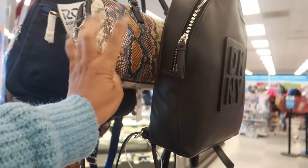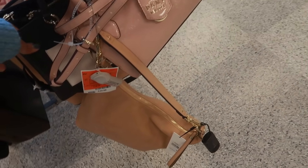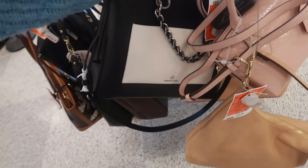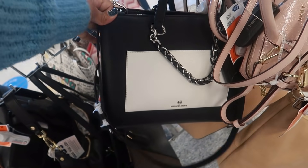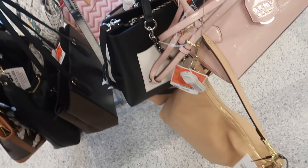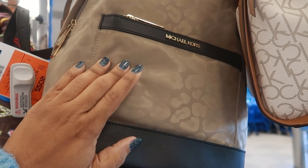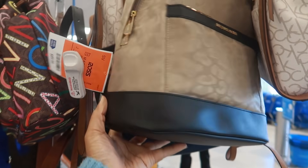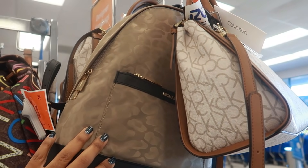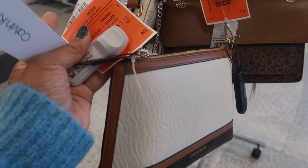Calvin Klein, DKNY... oh look at that Michael Kors right there, this one is $129. The little chain — and what is this one with the cheetah print? Michael Kors — oh that's pretty! You see the cheetah print in there? That's cute, that one is $89. I would definitely consider that one.